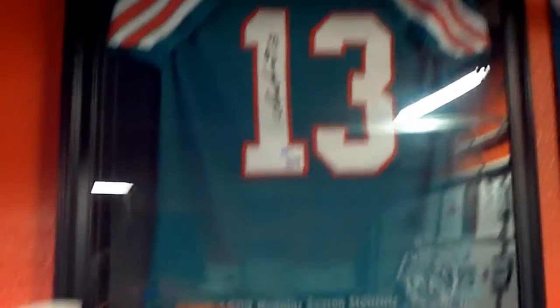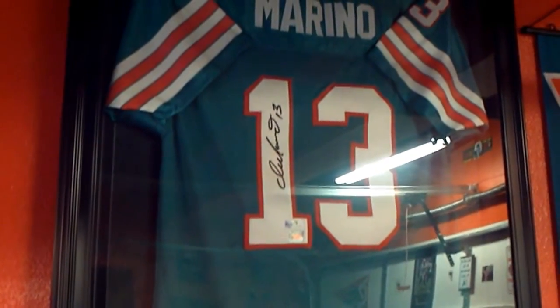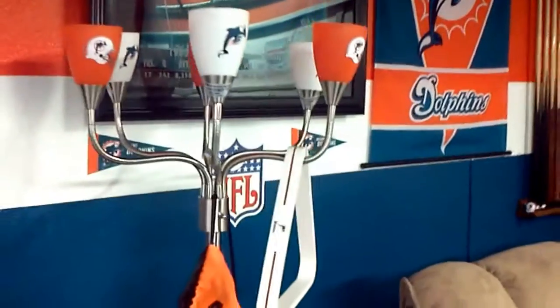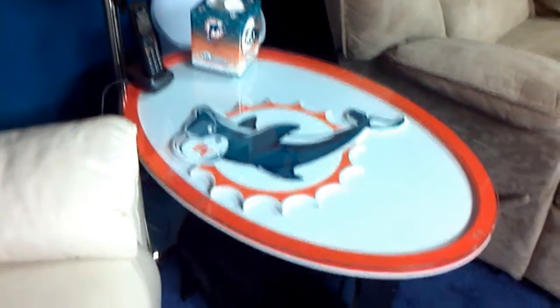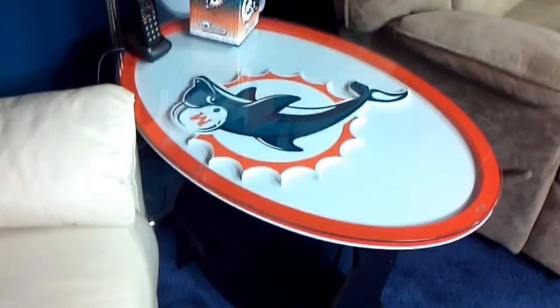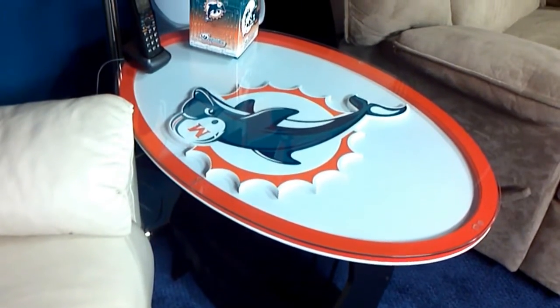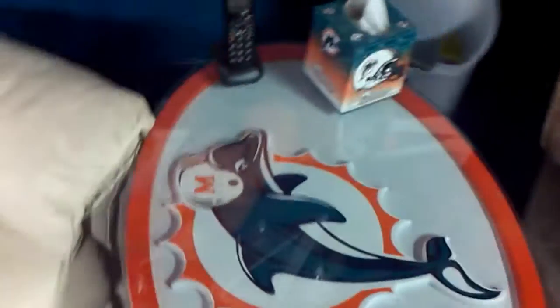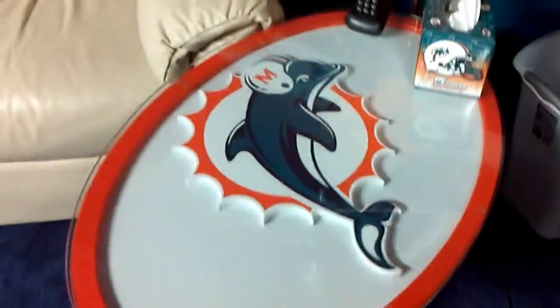Autographed jersey, and the man — Marino. My lamp. I really love my end table, really nice table. Miami Dolphins Kleenex — I mean, they make about everything.